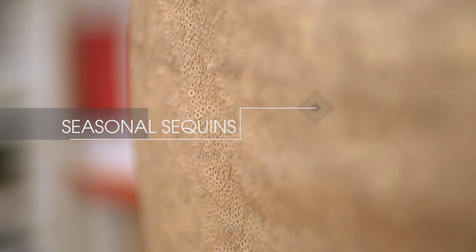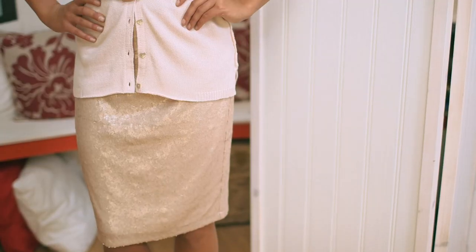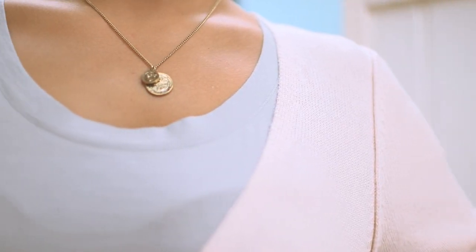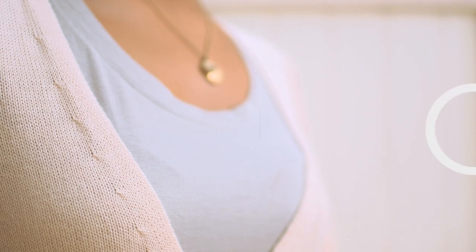So I wanted to start with a sequin skirt. Sequins were massive over summer and they're going to be huge again this season. But they're not just for evening — I wanted to show how easy it is to dress it down. I've teamed this one with a classic cardigan and a t-shirt, because I don't think you'd necessarily think about putting knitwear and cotton with something so sparkly. And I hope you can see it's very effective in giving that relaxed but chic vibe.